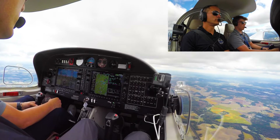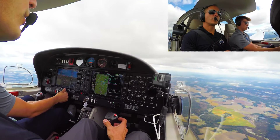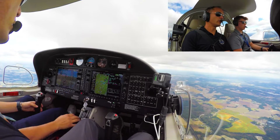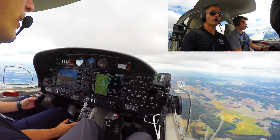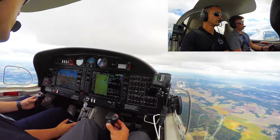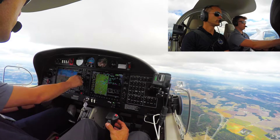November 244 Bravo Lima, squawk 0211. 0211, 244 Bravo Lima. Now we've entered the code, and they're going to tell us where and when. He's going to tell us: November 244 Bravo Lima, radar contact, 22 miles northeast of Fayetteville Airport. Fayetteville altimeter 2977, with you.